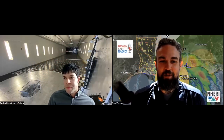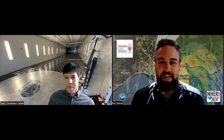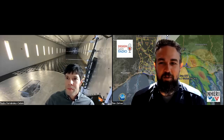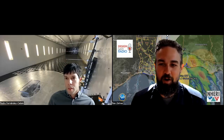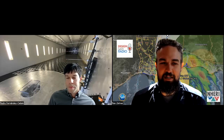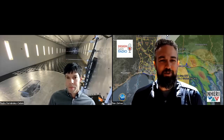Hello and welcome to another episode of DesignSafe Radio. So excited to have you here today. We have Pedro Fernandez-Caban, who is an assistant professor in civil and environmental engineering at Florida A&M and Florida State University down in Tallahassee. Welcome, Pedro.